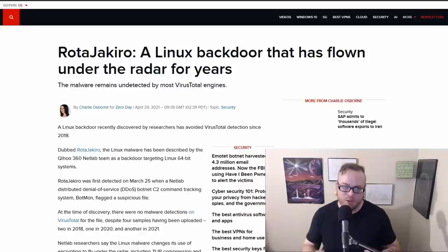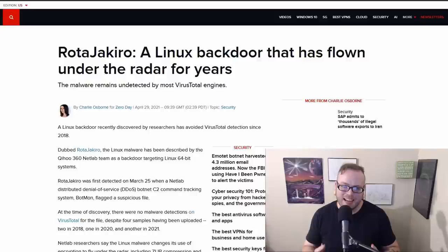We have a sad story about Linux. Linux has a backdoor called Rota Jakiro that has been around for a while. It specifically targets 64-bit Linux systems and stays hidden via a complicated rotation of compression and encryption algorithms — it's basically always staying on the move to avoid detection. At the time of posting, we're not really sure what it does; it doesn't seem to have delivered any payload, but it does appear to be controllable from a remote server. Some people say it requires physical access to install. Linux is not a magic bullet.